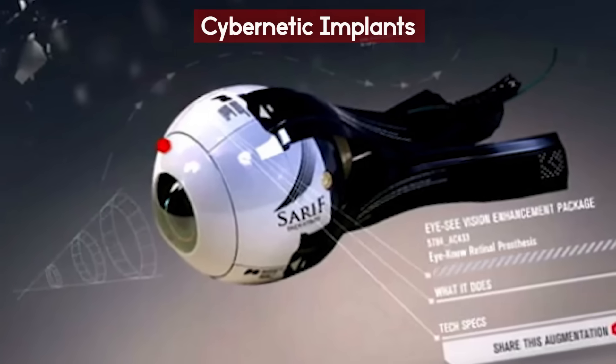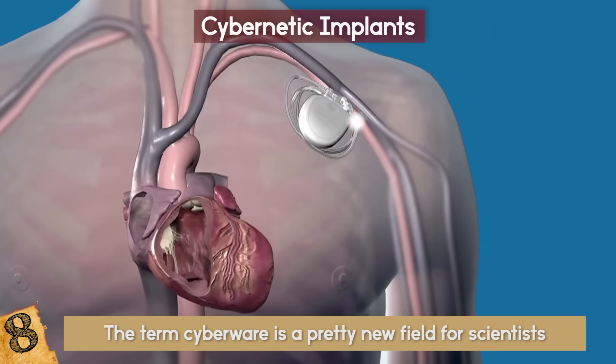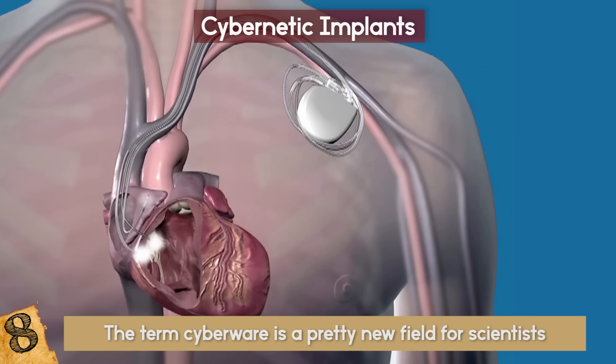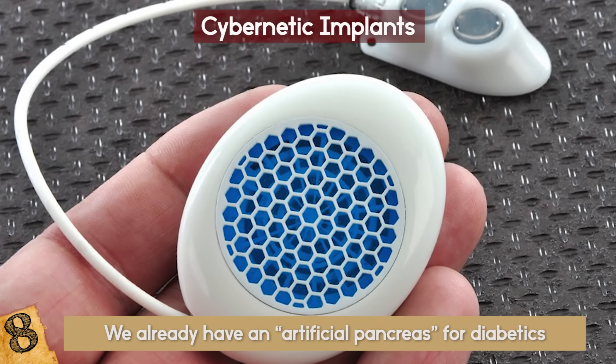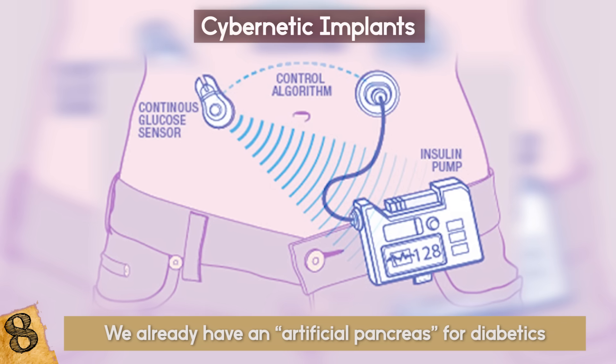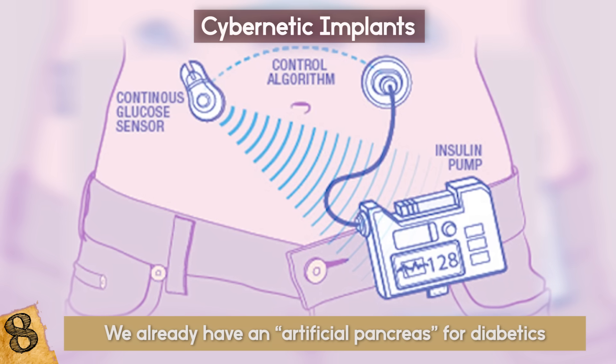Cybernetic Implants. The term cyberware is a pretty new field for scientists. Sure, the first pacemaker was implanted in the 1950s, but that was such a small advancement compared to today. We already have an artificial pancreas for diabetics — it is simply a pod implanted into the skin by the wearer and it pumps insulin into their body.